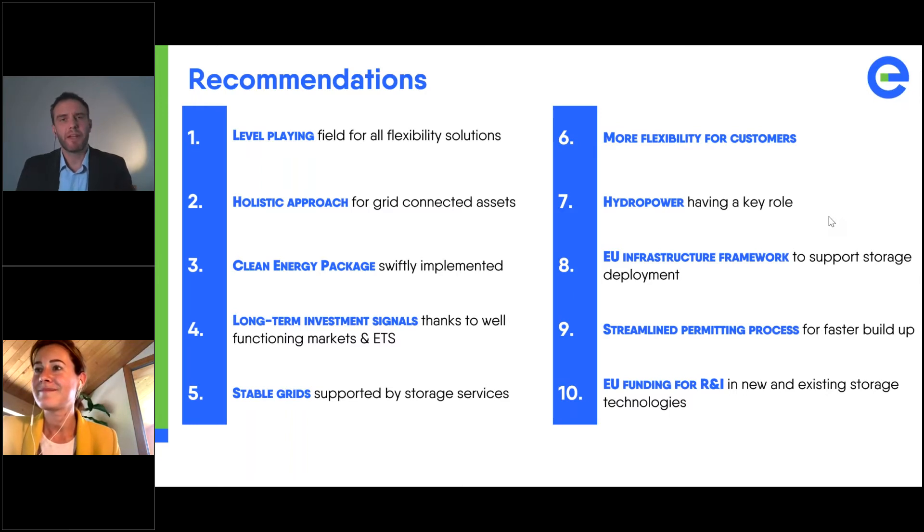Claudia, thank you very much — a very good point to end on. A big volume challenge ahead of us, and a clear expectation from citizens that we keep the lights on — that's the only way we'll get buy-in for the overall transition. A technology-neutral, holistic approach; looking at all the barriers; perhaps having a Commission task force to dig this out and address concrete barriers in permitting, double taxation, and so on. Really good points.